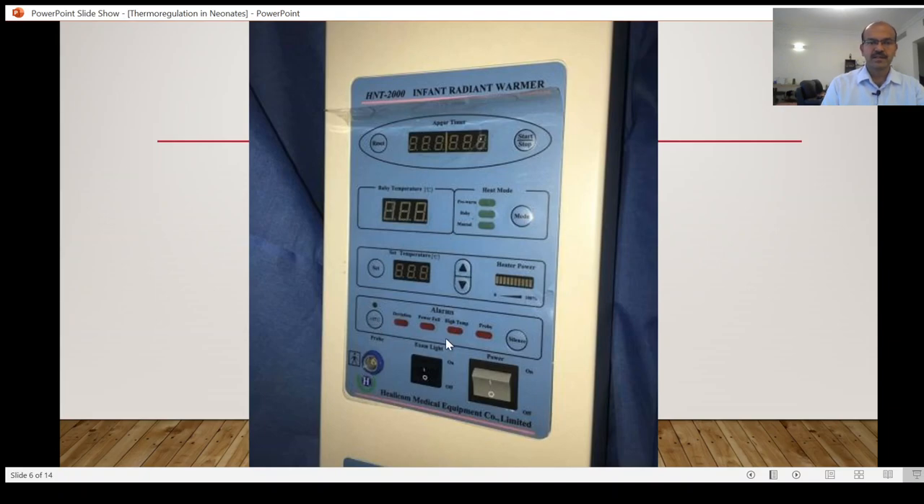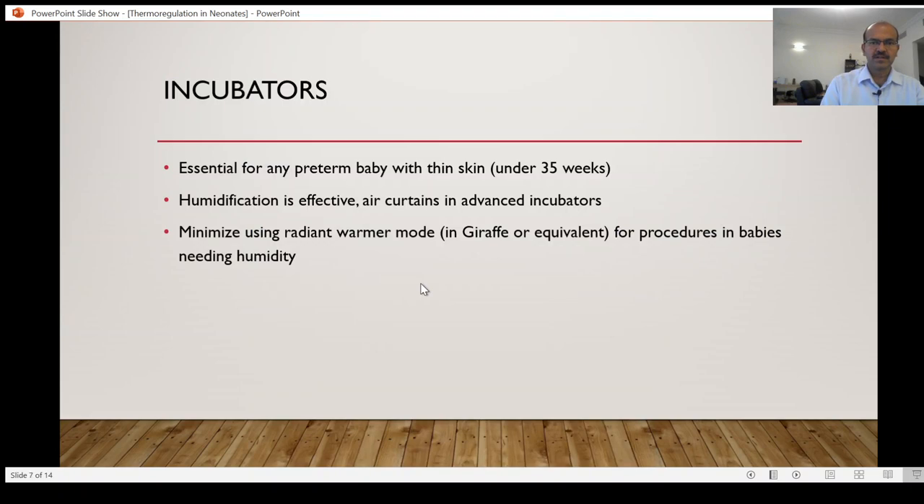Incubators are a key piece of equipment that has helped us manage premature babies as well as we do now. They are essential for any preterm baby with thin skin who is at risk of insensible water loss. Even if you are not using humidification, both wind rot and radiant heat loss are negative — open care systems are not ideally suited. Incubator humidification is effective because it is a closed chamber and the relative humidity within that chamber can increase significantly, up to 90 percent in many cases.